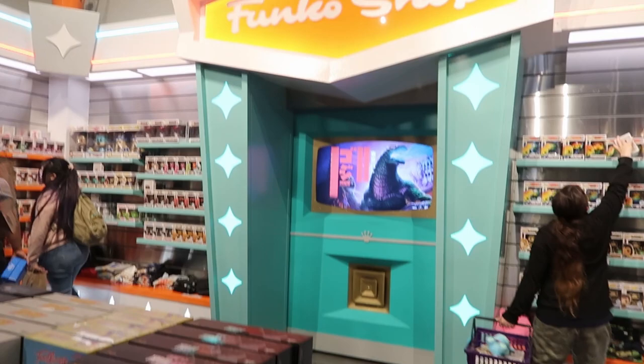Right here they have the Funko shop. If they have new exclusives, the table would be right there, and pretty much what you can find here is all the exclusives. That's pretty cool.